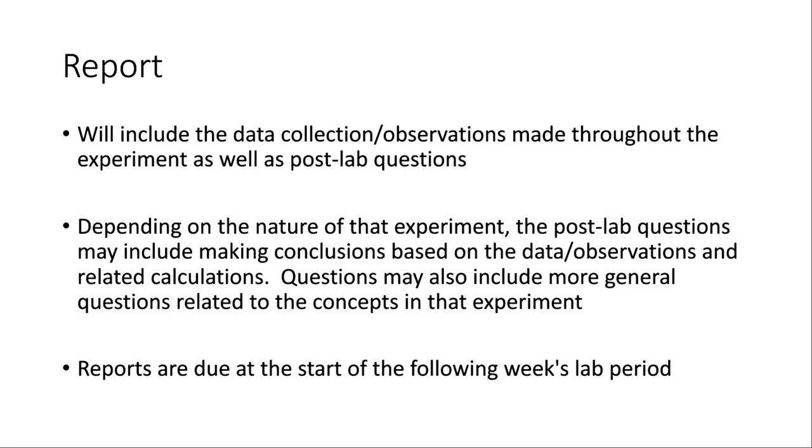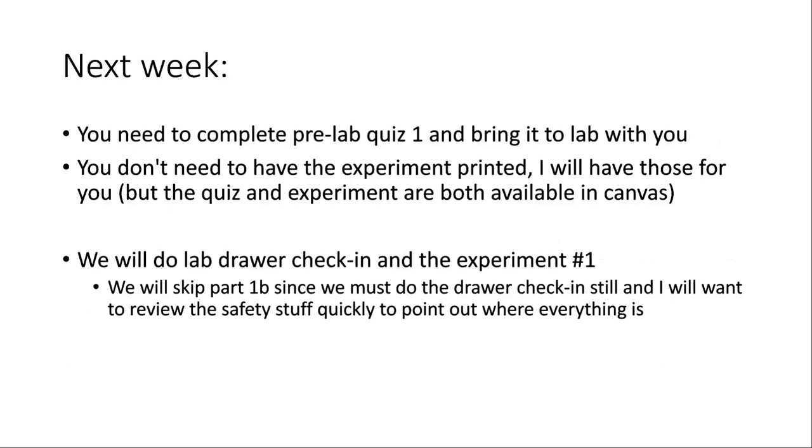Pre-lab one is currently available on Canvas. If you're on campus, you should have free access to printing in the computer lab. If you're not on campus and don't have access to a printer, you can write it on a separate piece of paper. I'd prefer you use the actual pre-lab form, but a separate piece of paper is totally fine if you can't print it out.